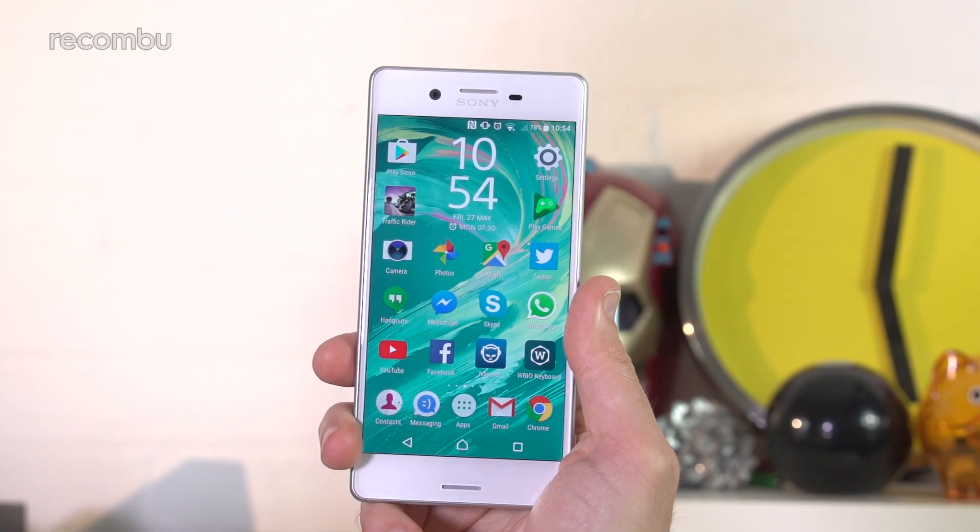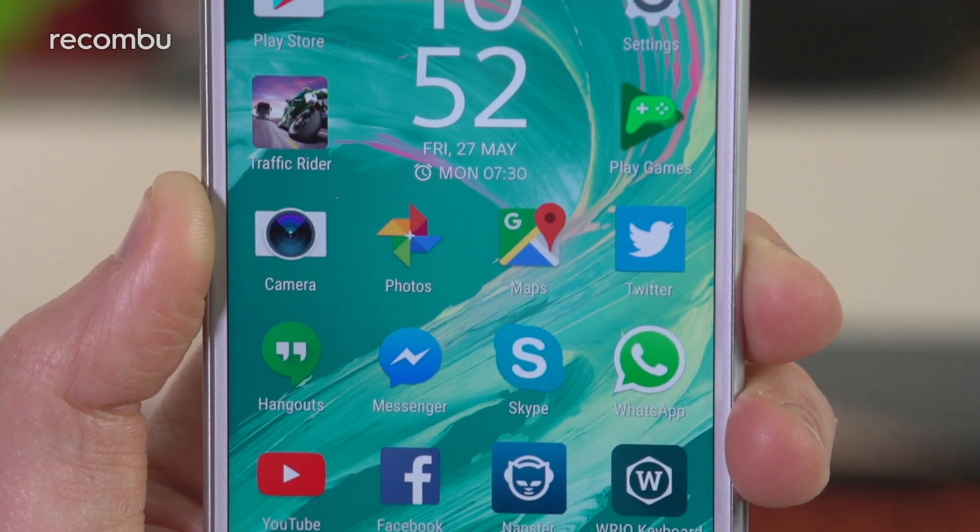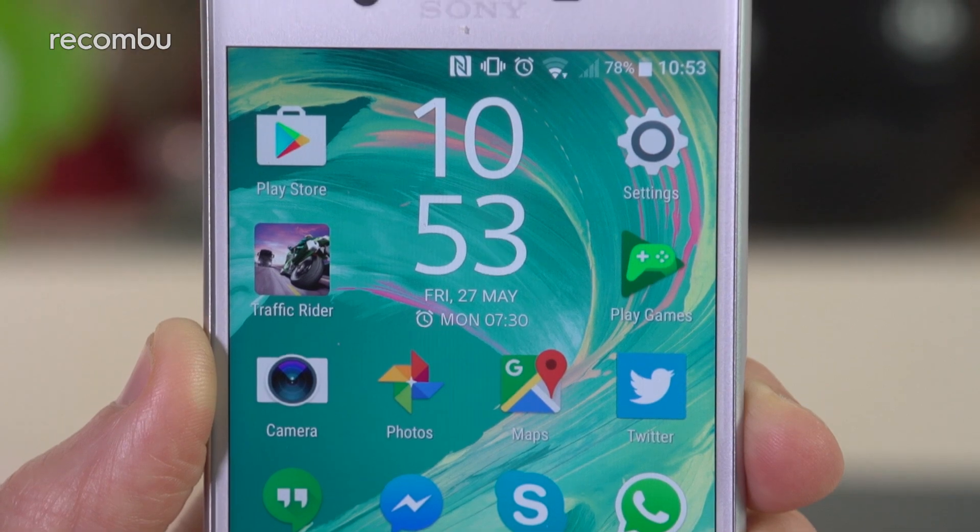So far in 2016, we've seen Sony launch four phones in its new Xperia X family: the Xperia X, the XA, the XA Ultra and the X Performance, which sadly never made it to the UK. And now it looks like we'll be getting a fifth before the year is out, if the latest web whisperings are indeed accurate.